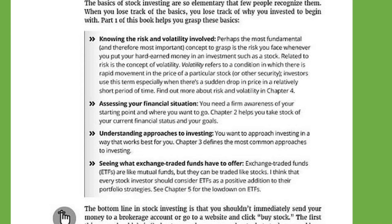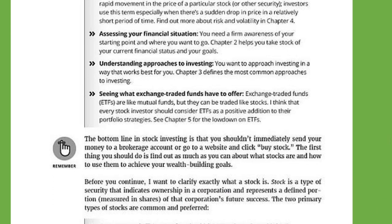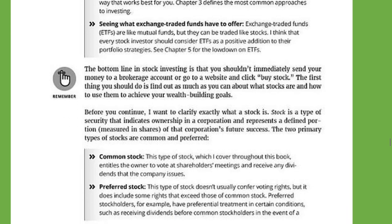Knowing the risk and volatility involved, assessing your financial situation, understanding approaches to investing, and seeing what exchange traded funds — or ETFs — have to offer. The bottom line in stock investing is that you shouldn't immediately send your money to a brokerage account or go to a website and click buy stock. The first thing you should do is find out as much as you can about what stocks are and how to use them to achieve your wealth building goals. Do your homework. It's boring, but it will get you far.